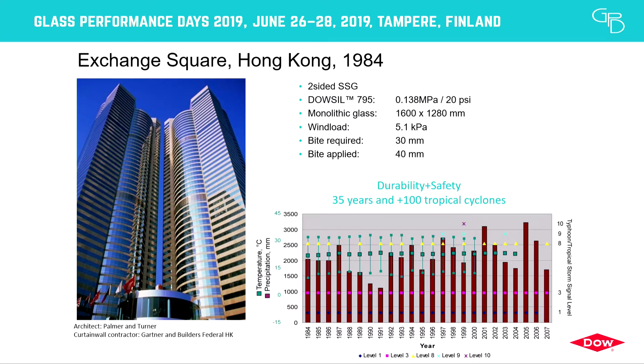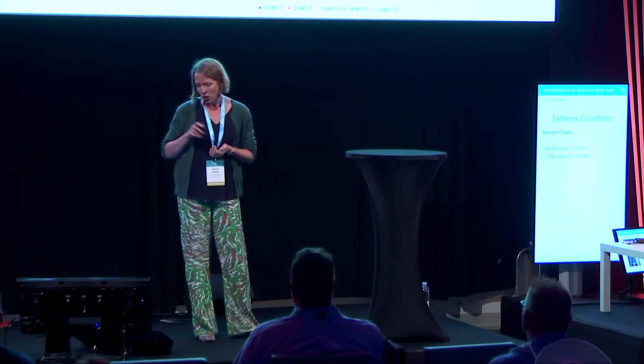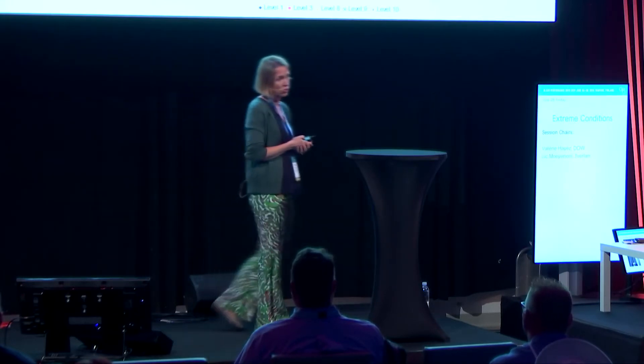Another interesting case study is Exchange Square in Hong Kong, built in 1984 — one of the first SG system projects in China. It's a two-sided SG using Sika 795 as the structural silicone, dimensioned for 5,100 Pascal wind load. In Hong Kong, if a requirement is 30 mm, extra is added for safety. Since its construction in 1984, checking the Hong Kong Observatory's tropical cyclone records, this building has been hit by more than 100 tropical cyclones — a fantastic example of durability, 35 years still standing tall, even if it is somewhat over-dimensioned with a lot of silicone.